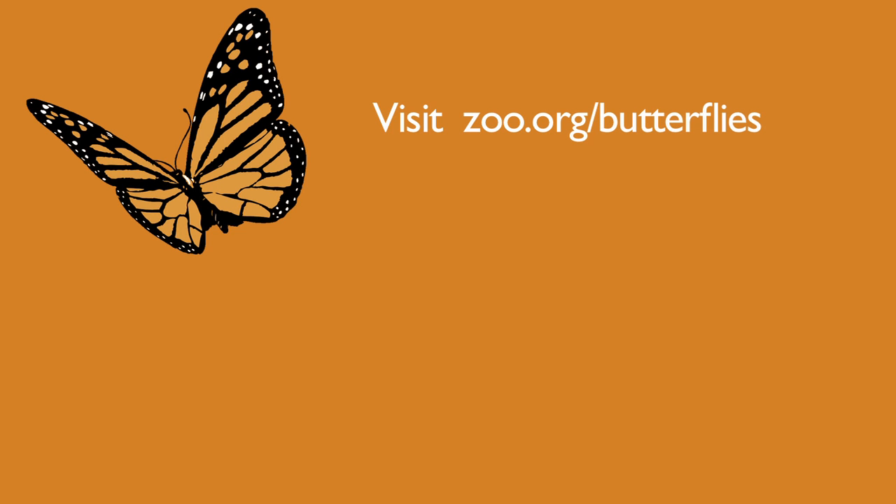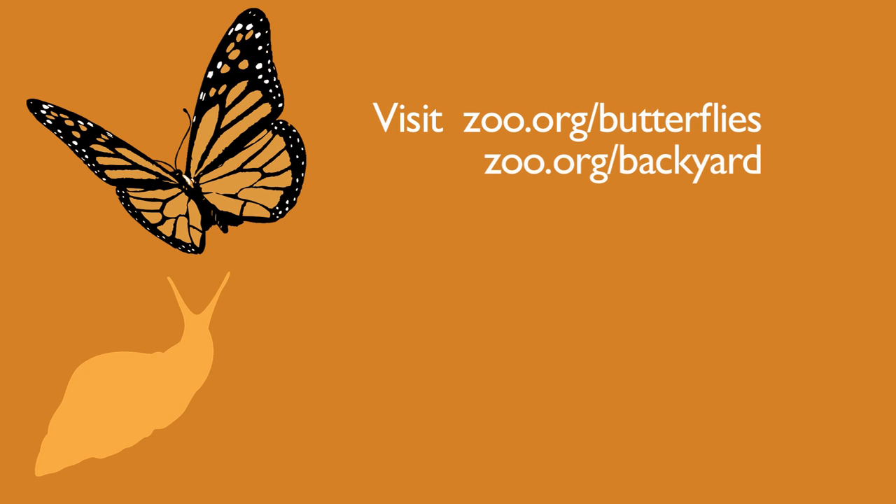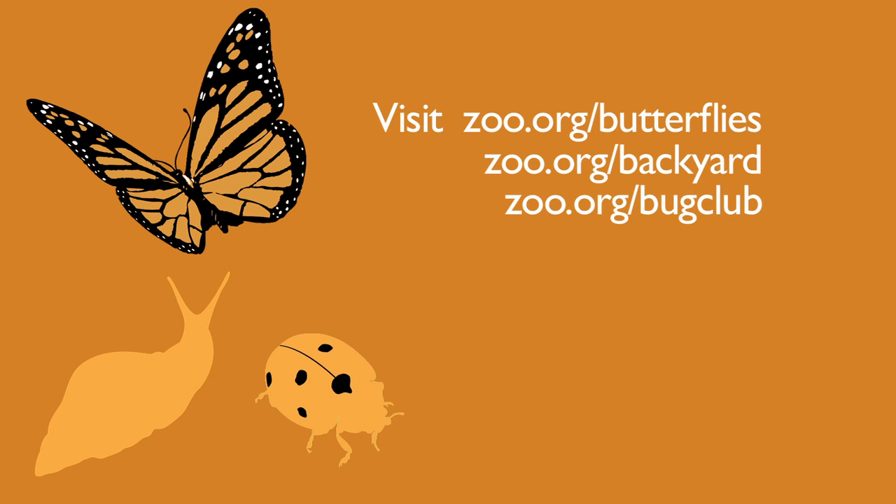If you want to find out ways to help invertebrates, Woodland Park Zoo has a bunch of resources. Our website has great information on what you can do to help butterflies and other invertebrates. We also offer backyard habitat classes here at the zoo, and there's always Bug Club to learn more about invertebrates, bugs, insects, spiders, and snails, and what they can do to help the animals in their own backyard.